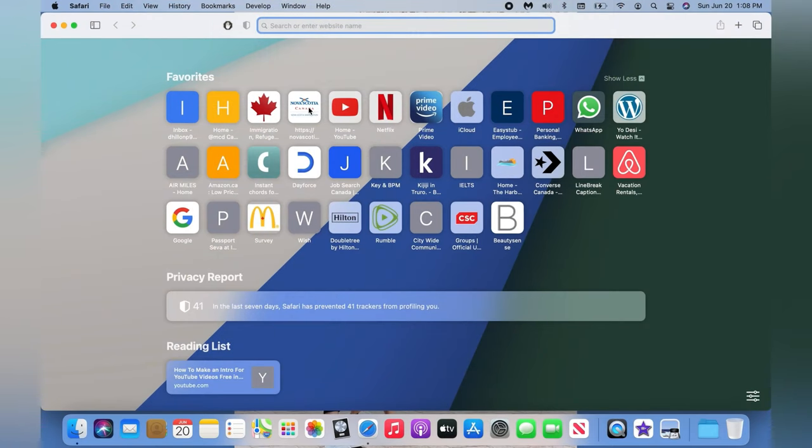Hi everyone, welcome to my channel Perry Tellon. In today's video I'll be talking about how to file PNP for Nova Scotia — the Experienced Express Entry stream. I know you guys have a lot of questions, but by the end of this video you'll gain a lot of knowledge, so please watch till the end. After watching this video you don't need to pay for lawyers or agents. Let's get started.